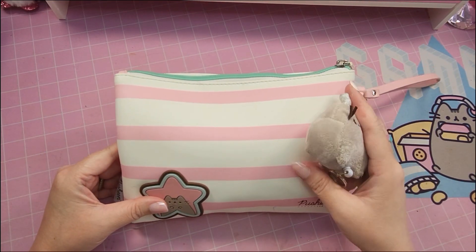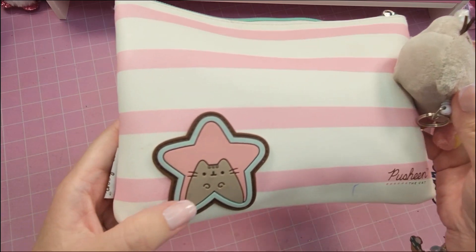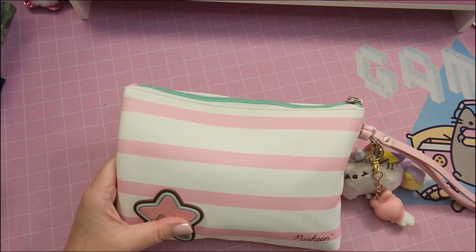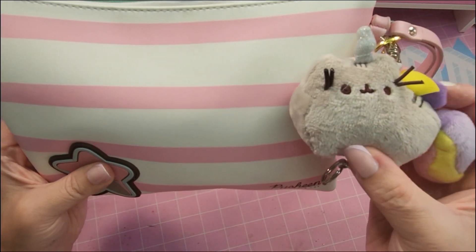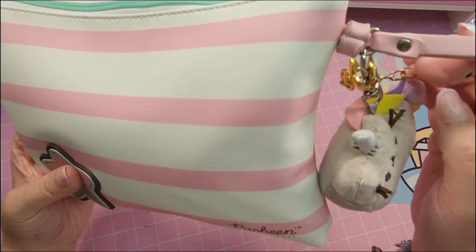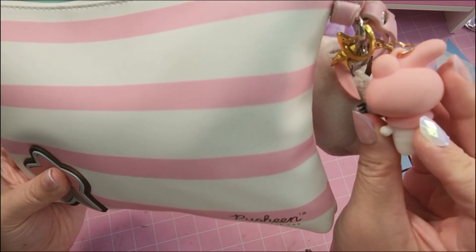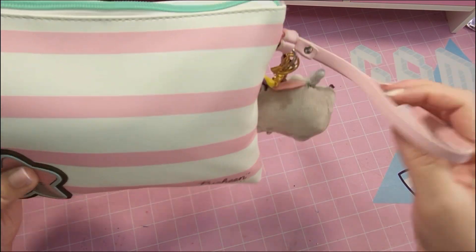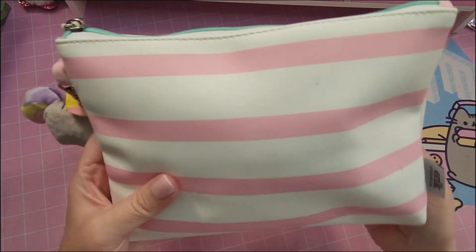It just has all my necessities in it. This is a Pusheen bag — you can see it has a Pusheen plushie, so cute! And I also have a My Melody charm. It usually comes with a strap but I took that off since it already has a wristlet. Here's the back — nice, cute, and pink.